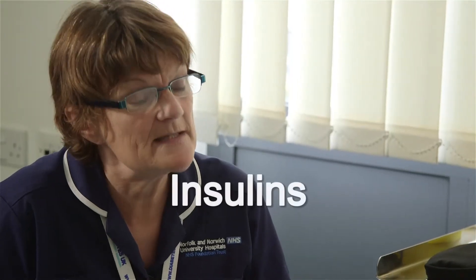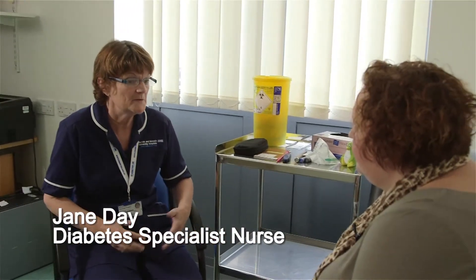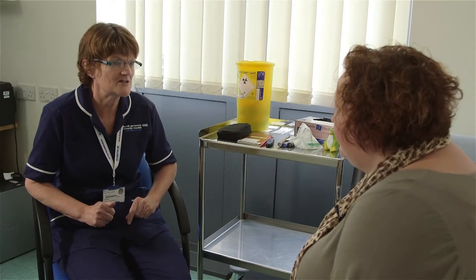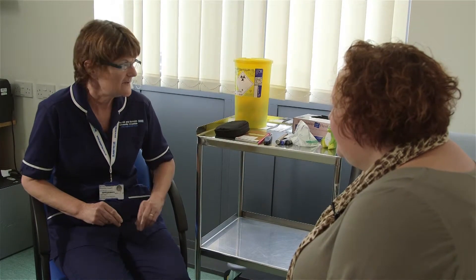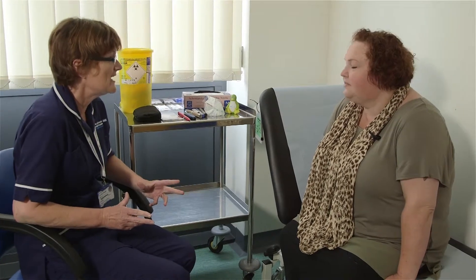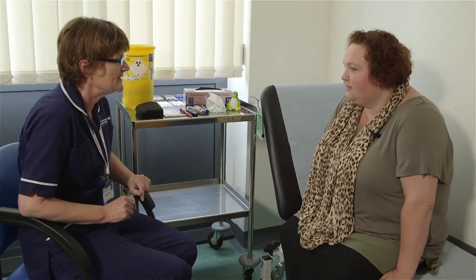GLP1 agonists also fool your brain into thinking you're full, so you physically eat less. When you started you had some insulin being produced but not enough, so through no fault of your own you're now needing insulin by injections. I'll teach you that — it's nowhere near as bad as you think. The first thing I want to do today is actually show you the insulin injection, because if you're worried about the injection you won't concentrate on the blood testing.